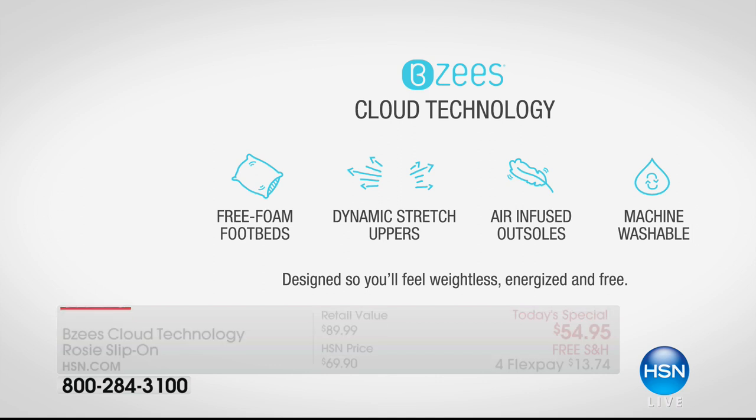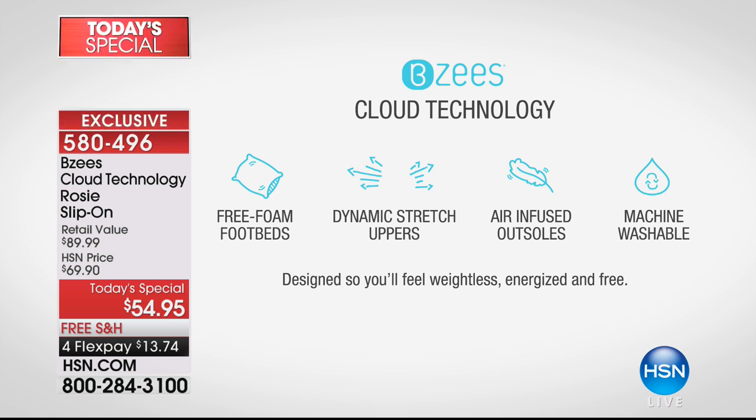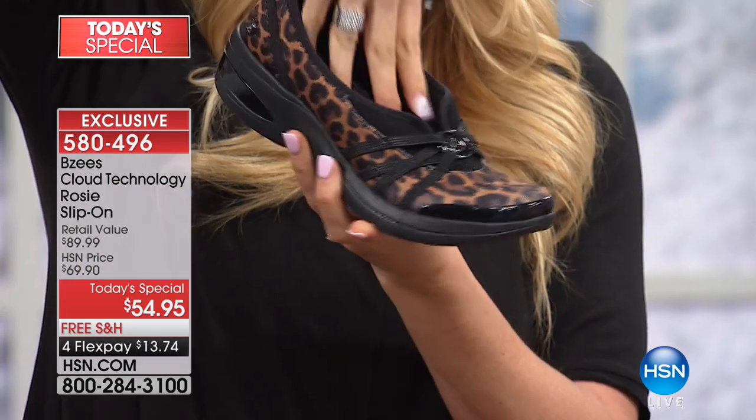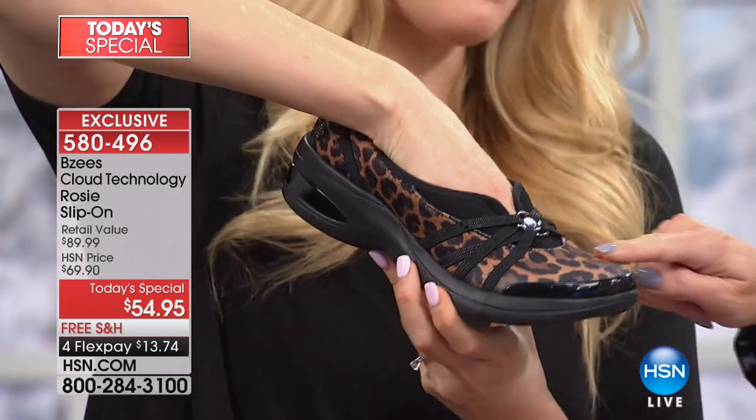The BZ's cloud technology starts with free foam footbeds — that's what gives you that rebound pep in your step. It's built into the footbed of the shoe and really gives you that bounce. You see our models pushing back on their heels. It really removes tension and provides shock absorption. Layered on top of that are our dynamic stretch fabrics — all of our fabrics move with you. So if you've got toe issues, foot issues, or sensitivities around your skin and feet, these are fabulous shoes to try.